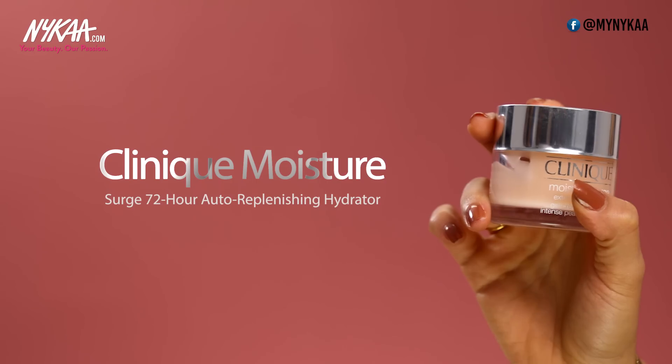This moisturiser needs no introduction — it's the Clinique Moisture Surge. It keeps your skin hydrated for up to 72 hours and also contains hyaluronic acid and aloe. This moisturiser leaves your skin hydrated, dewy, glowy and plump through the day despite its lightweight gel texture.